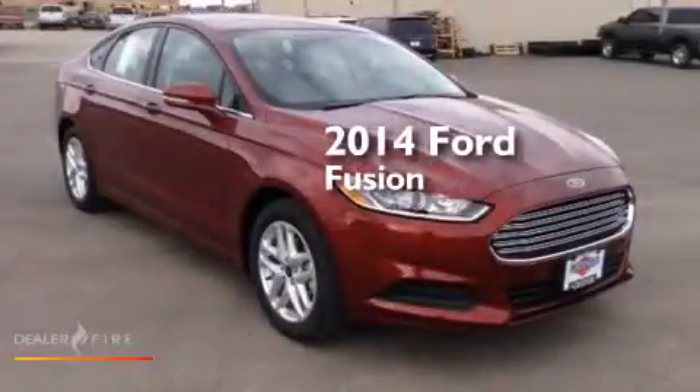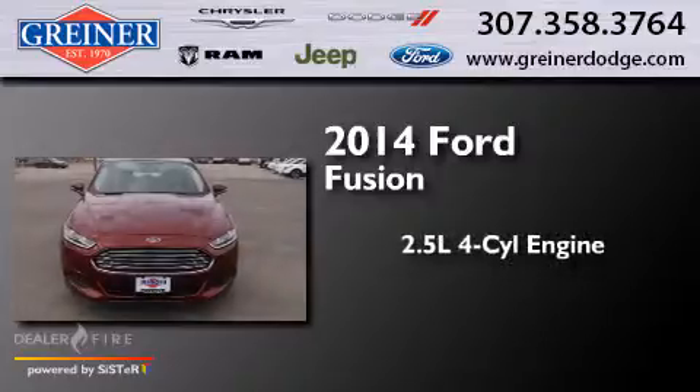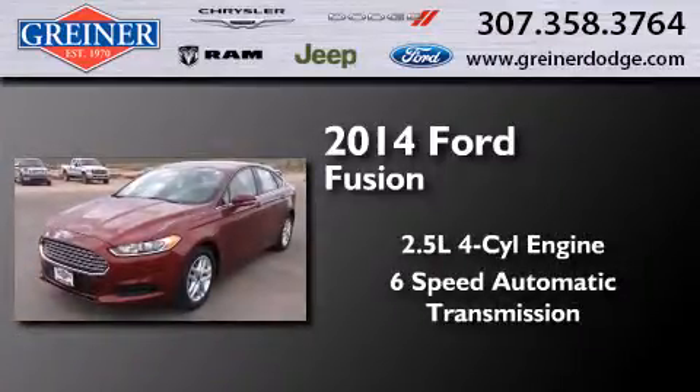This is a brand new 2014 Ford Fusion. It features a 2.5 liter 4-cylinder engine and a 6-speed automatic transmission.